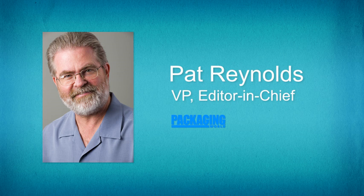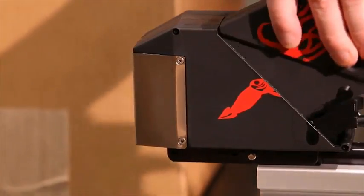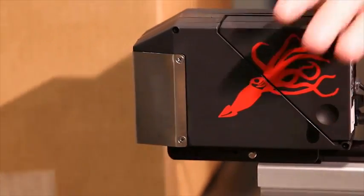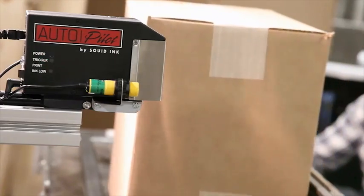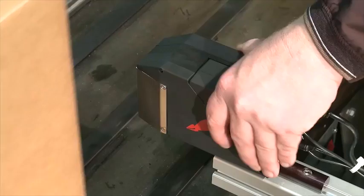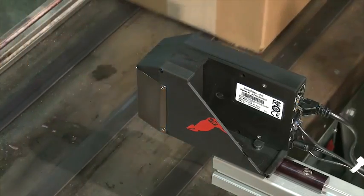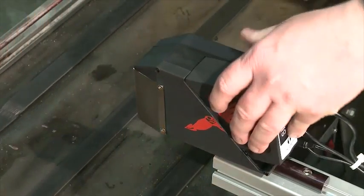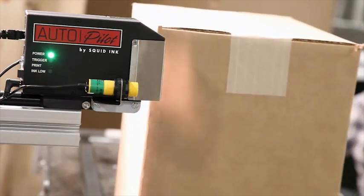The other thing we hear so much about is uptime. So what about Squid Ink's printers — do they enhance uptime? They do. Our systems typically use bulk ink containers, which gives the customer more flexibility. They don't have to change cartridges quite as often. For instance, our autopilot uses a 200-milliliter cartridge, which is equivalent to five Hewlett Packard or LexSpark cartridges. So the customer only has to change ink one time instead of five times, and we offer that ink at about a third of the cost. There's just tremendous value for the customer.